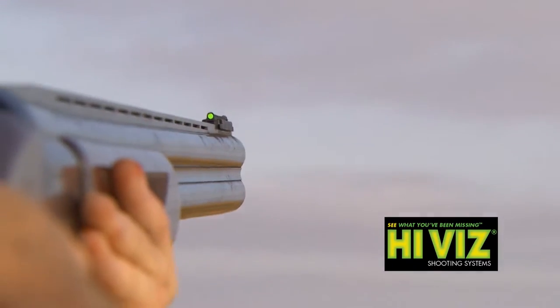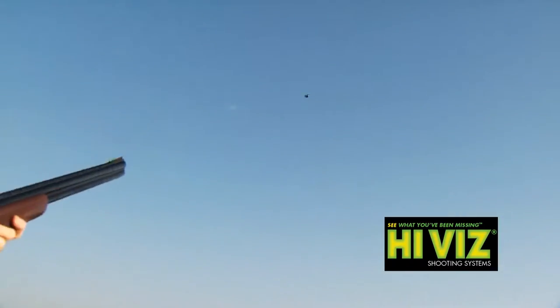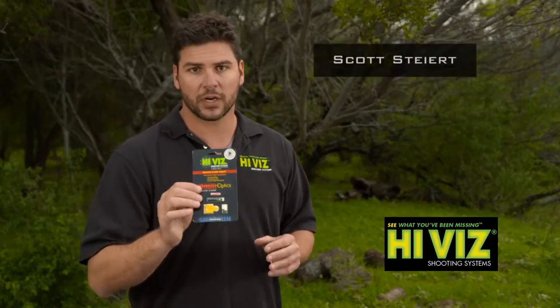The only way that you can see the sight as you look down the barrel is if your dominant eye is on the barrel axis. Works awesome.